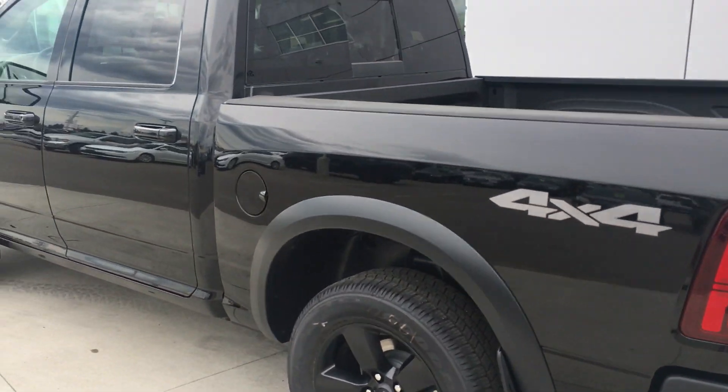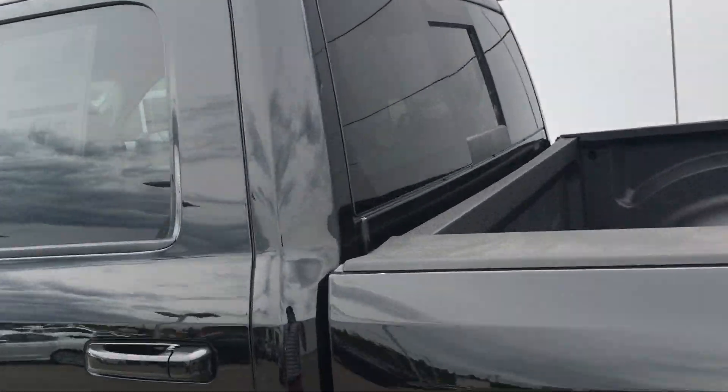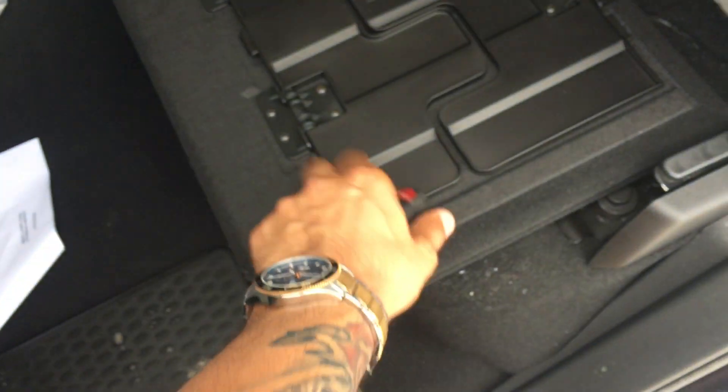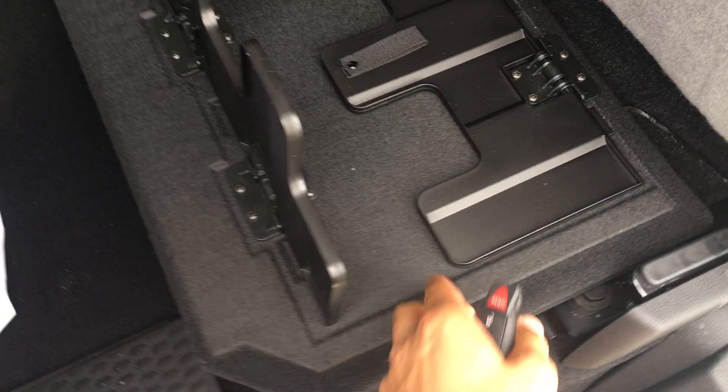It has 4x4 badging. Moving inside, premium cloth interior with a 60-40 split as you can see. It literally just came in, still wrapped in plastic. Coolers in the floor on each side. Lift this up — nice flat floor storage system. Super easy, it's like that on both sides so you can use either side if you want. You also have storage underneath.